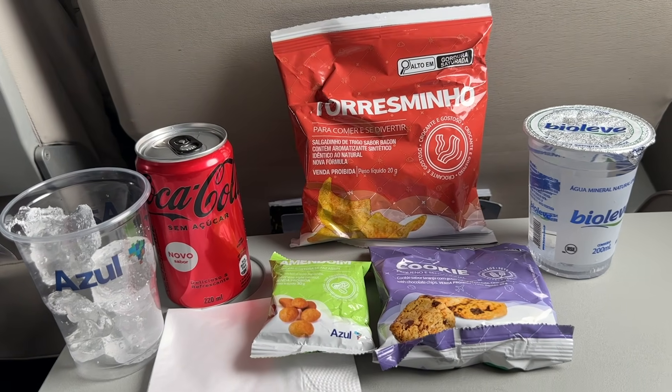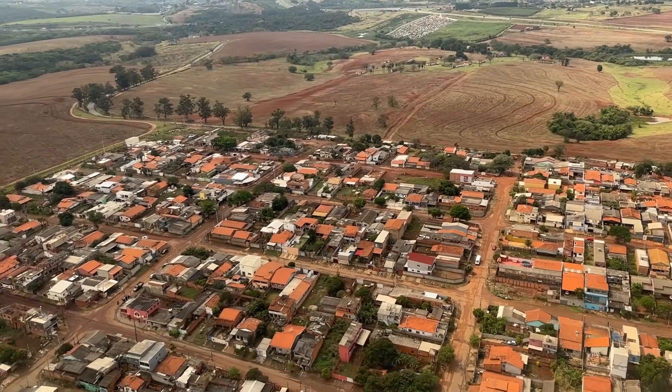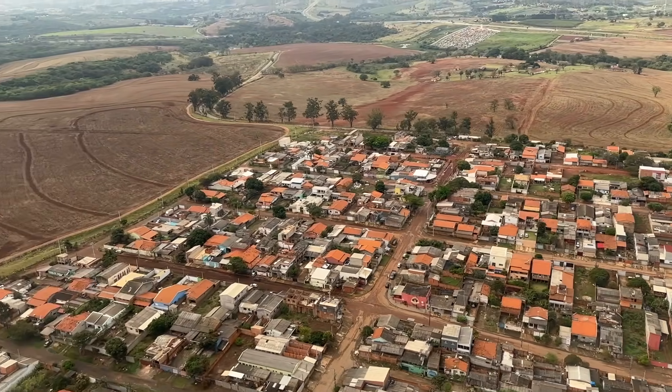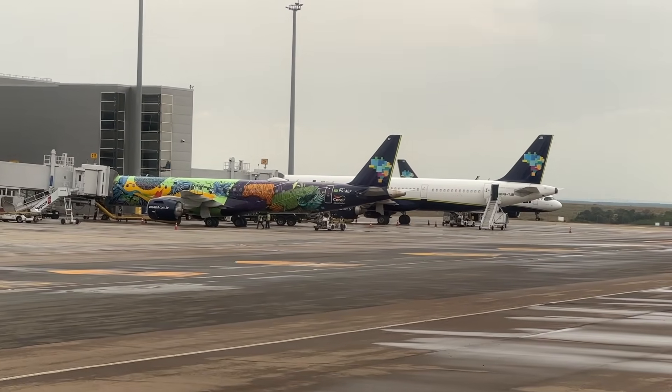We just landed — a 40-minute quick flight, very pleasant with snacks and live TV. Here in Campinas, it's a bit like in the middle of woods. São Paulo is one hour away. This reminded me of Africa — the landscape is red. In some ways, this feels like a secondary airport. It's full of Azul Airlines.